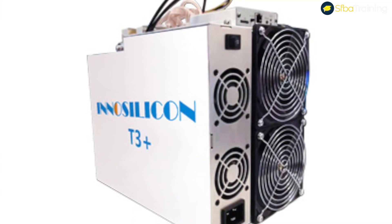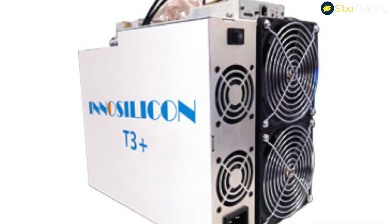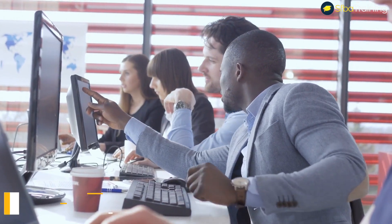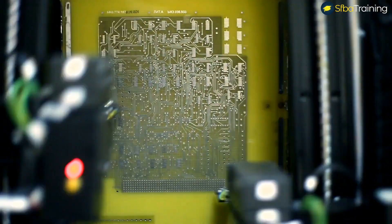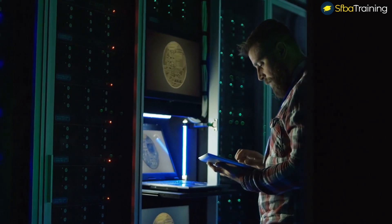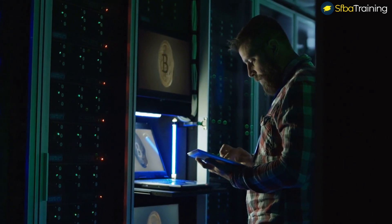The miner is manufactured by InnoSilicon, which is one of the most preferred vendors for ASIC custom solutions and high-speed mixed-signal IPs. InnoSilicon currently has a robust 15 years of technical experience behind them. While they have created billions of chips through mass production, they have been the industry leaders for a decade now.